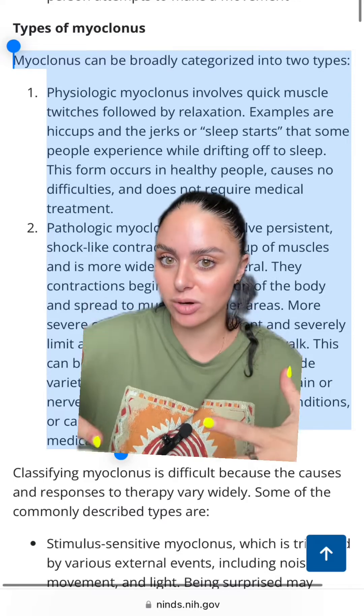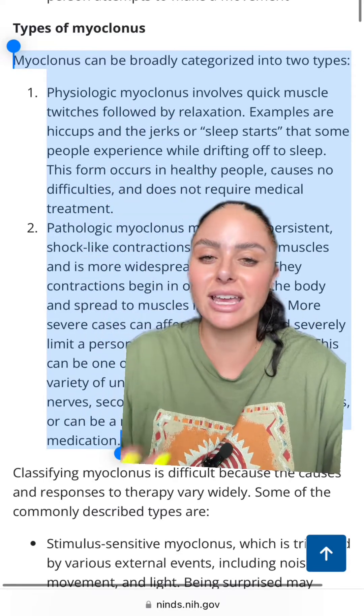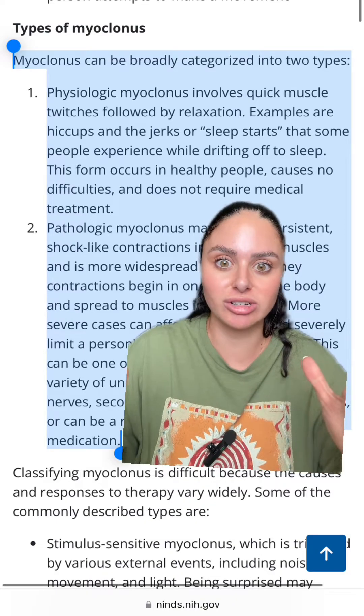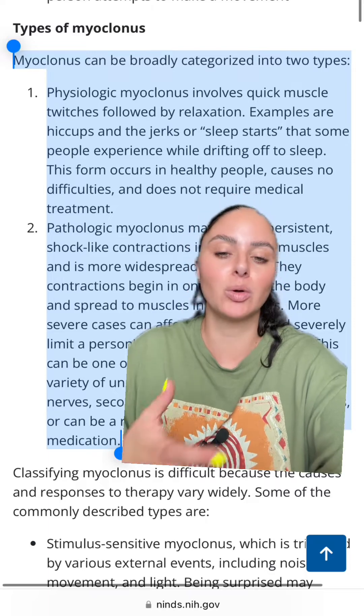There are two main categories of myoclonus. The first is physiological myoclonus — like hiccups, or when you jerk yourself awake just as you're falling asleep. This happens in normal, healthy people.